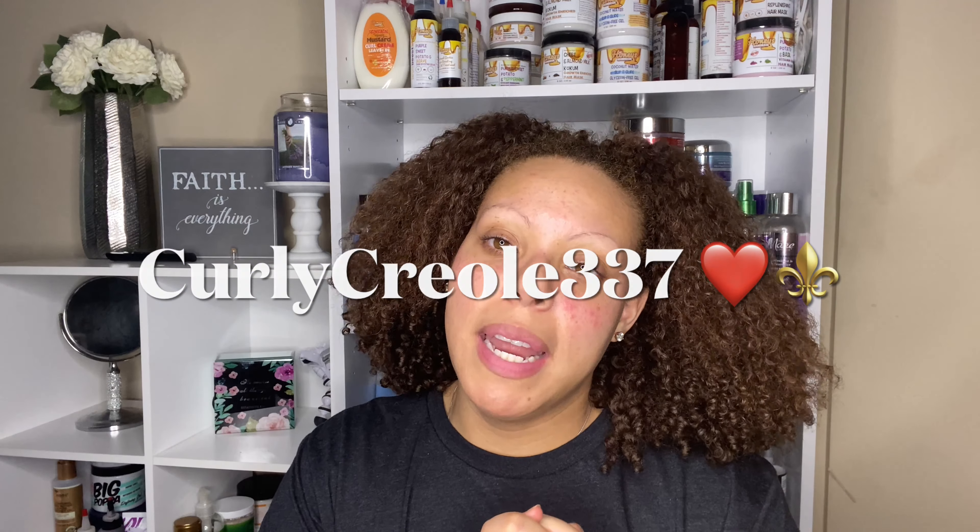What's up y'all, it's your girl B and I am back with another video. Today is going to be another unboxing. I figured I might as well just keep doing these unboxings simply because I am still waiting on so much product, so I might as well show y'all what I'm getting so y'all can know what I have in my stash and let me know what y'all want me to try.